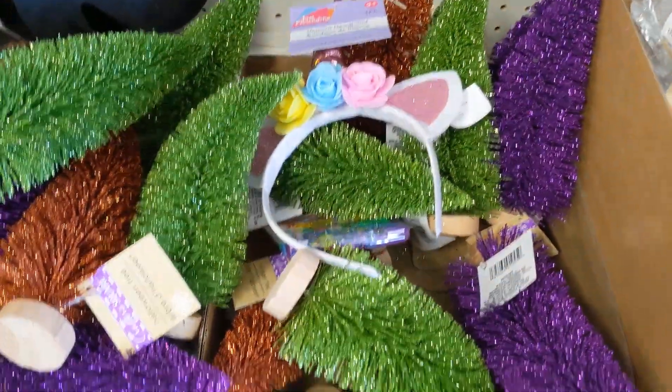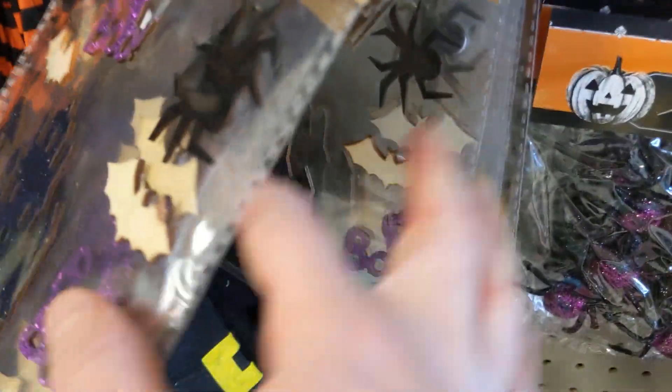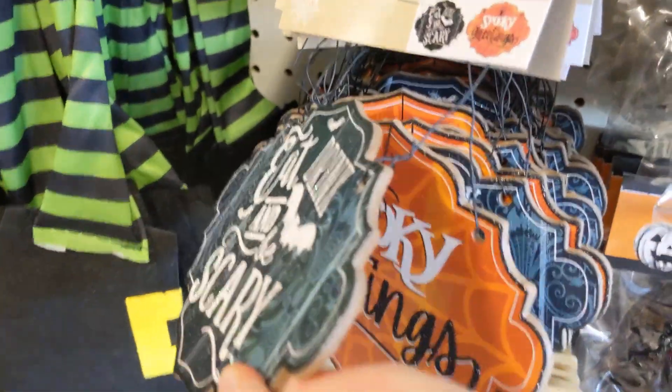And then they had these bottle brush trees in different colors. They had some wood stickers. They had those ones with the boo and the day of the dead skulls. And then these little signs.